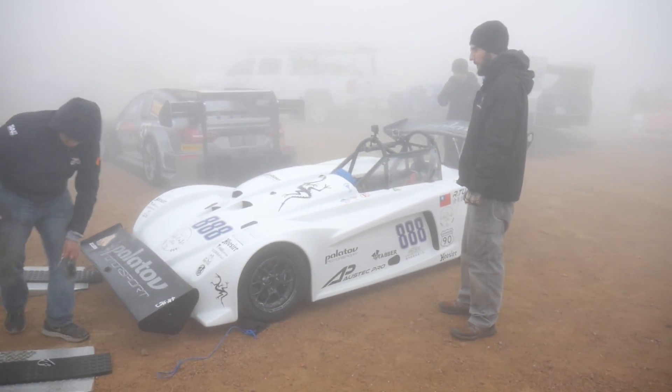We're here today with Dennis Palatov of Palatov Motorsports with his very unique sidewinder vehicle — super light, about 1,100 pounds. We're just going to have a quick chat about that. So Dennis, you want to talk about some background on this vehicle while they're disassembling it?